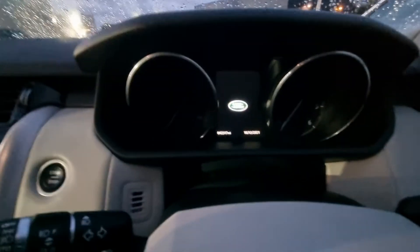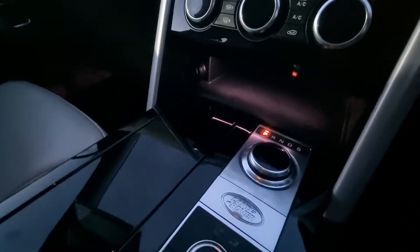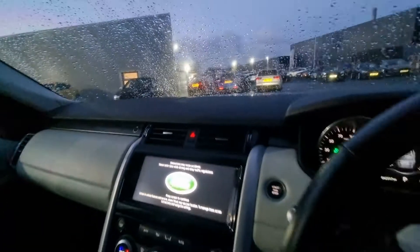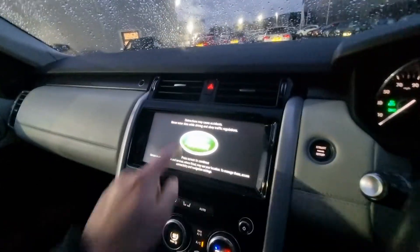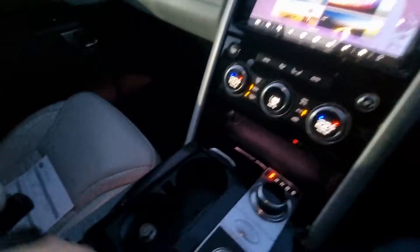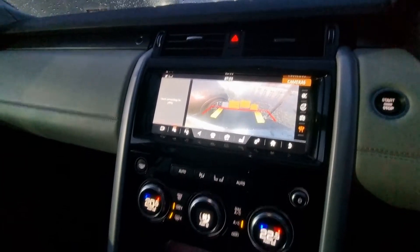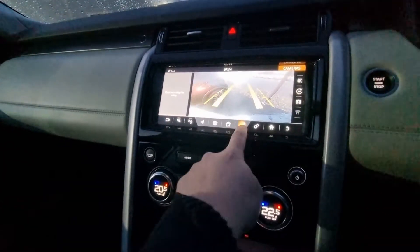The car as it stands has currently covered 42,317 miles. One seriously prestigious four-by-four that we have here — loads of compartments and storage just around the vehicle, and a lovely crystal clear reverse camera as well.